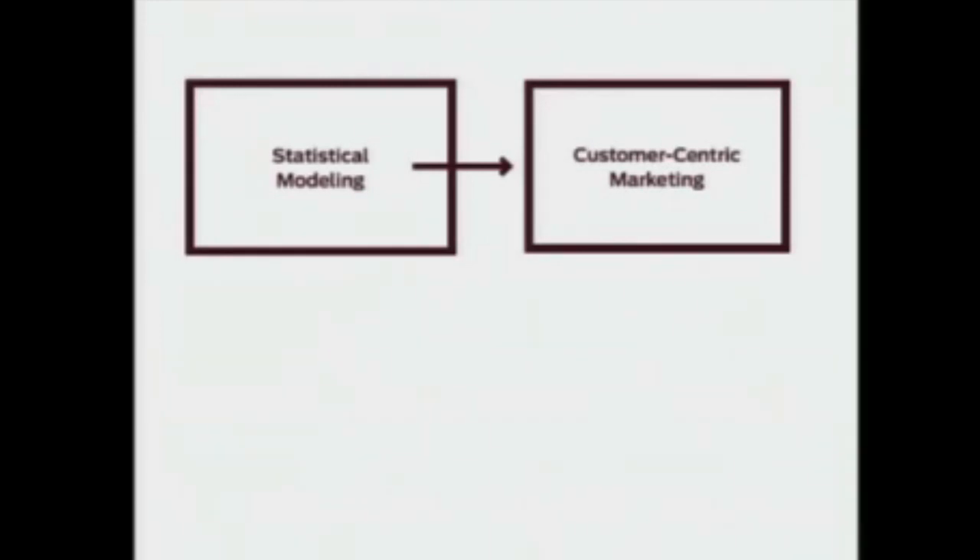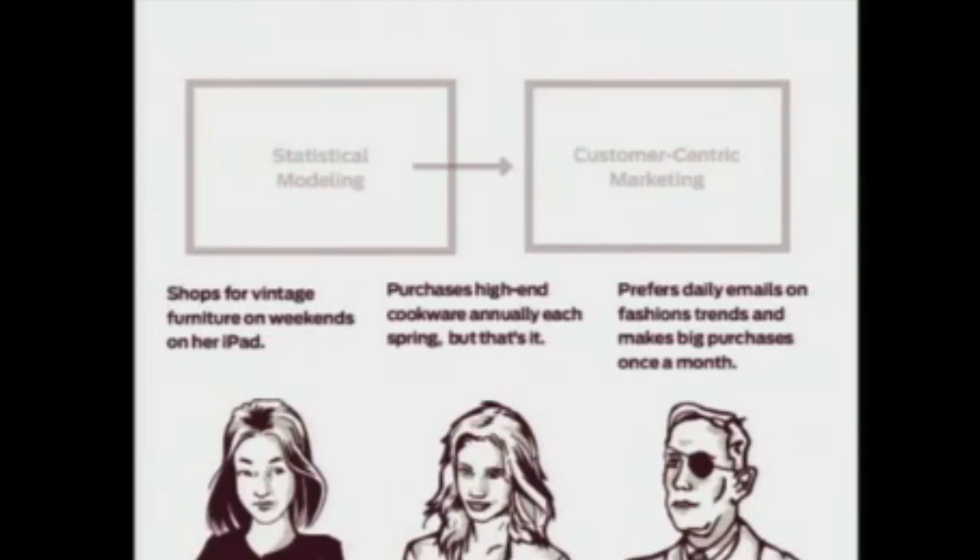Castora emphasizes a customer-centric approach to e-commerce — recognizing that customers aren't all the same, and tailoring your product offerings, services, and communications around that. We like to breathe life into this idea by illustrating hypothetical customers. Lauren in the lower left usually buys vintage furniture on her iPad once a week, but perhaps she hasn't been heard from in a while. Walt, the fellow with the eye patch, tends to make a big fashion-oriented purchase once a week.